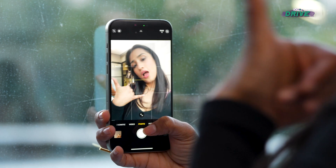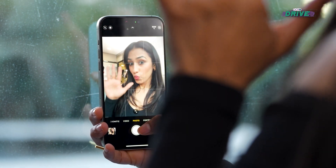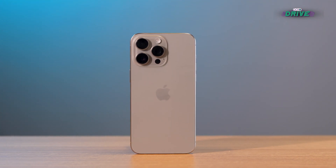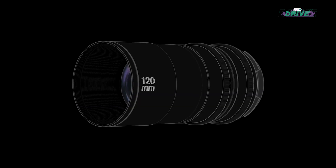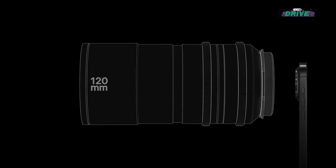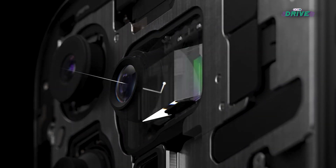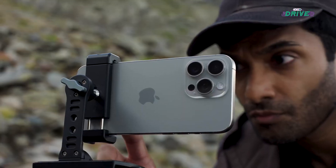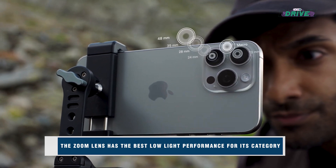Thanks to the 48MP sensor, these iPhones also offer a 2x sensor crop, which is quite nice especially in low light. The Pro models feature a new 48MP primary sensor that allows more light and has a nano-scale coating to reduce lens flare. You can now seamlessly switch between three different main camera focal lengths. The iPhone 15 Pro Max also introduces a groundbreaking periscope telephoto camera with 5x zoom, greatly enhancing the optical zooming capabilities.